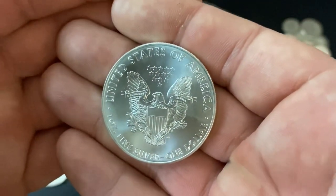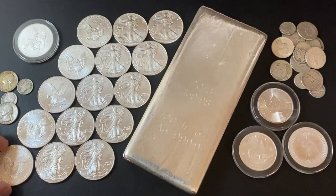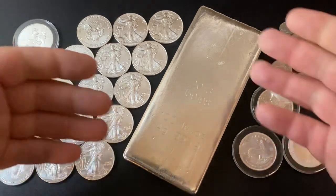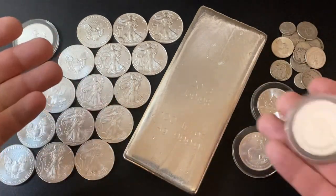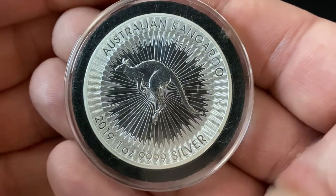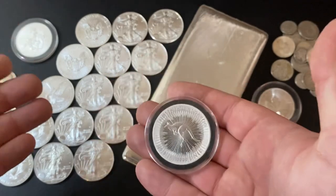If anything happens to the dollar, you need to have some wealth outside of the dollar. Silver can be volatile — it is more volatile than gold. Gold didn't really move that much today, but silver was affected. There was a big move in silver today. So that's why it's important to diversify: have some of your stack in silver, some in gold.